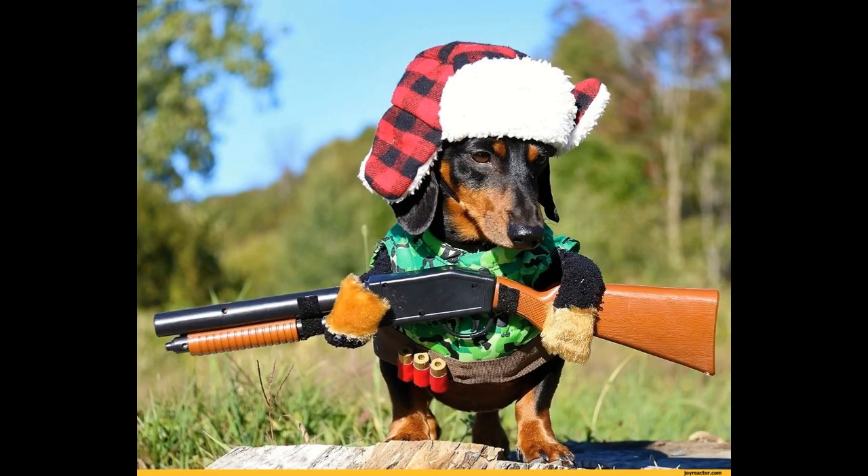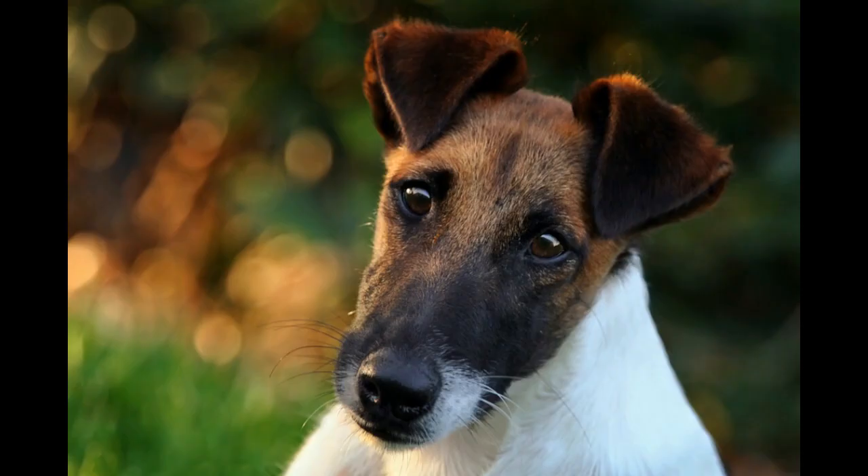Hello everyone. Today we will talk about which breed of dog to choose correctly for hunting. The choice will be between a dachshund and a terrier. Dachshund or terrier — that's the question.